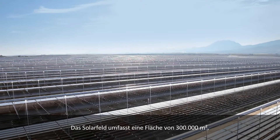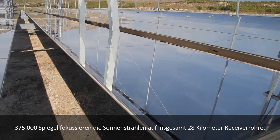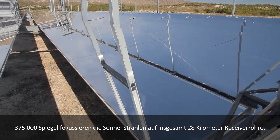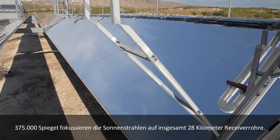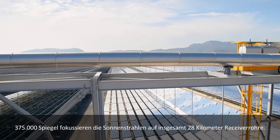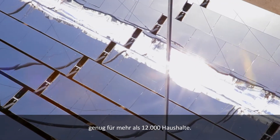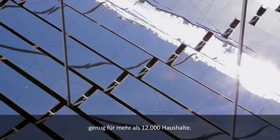The plant's solar field encompasses 300,000 square meters, boasting 375,000 mirrors that track the sun's rays and 28 kilometers of receiver piping. The plant produces 30 megawatts of emissions-free energy — enough for over 12,000 homes.